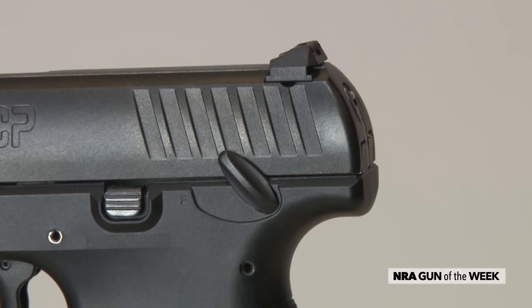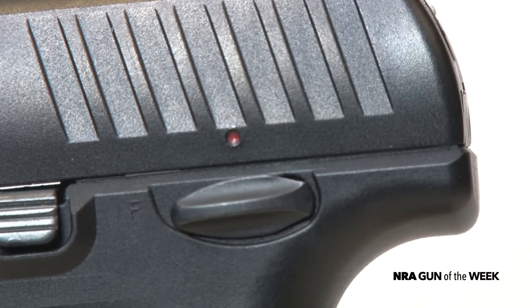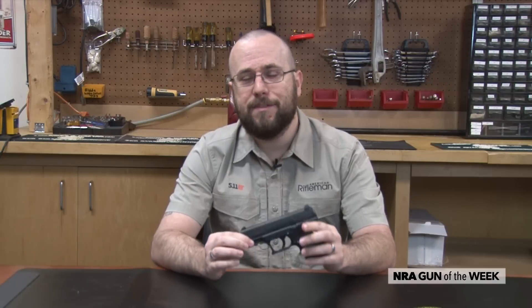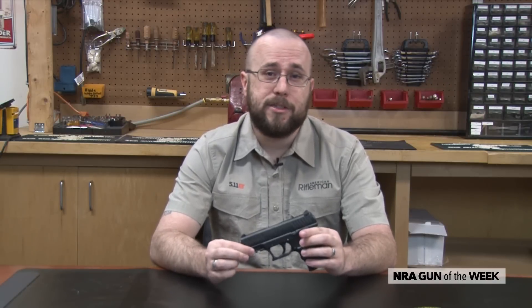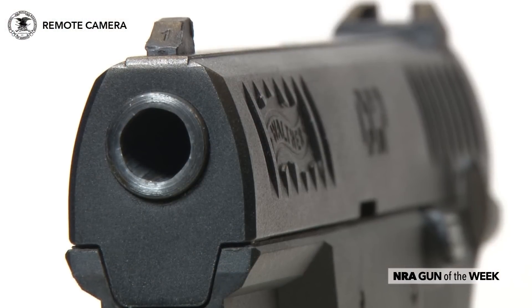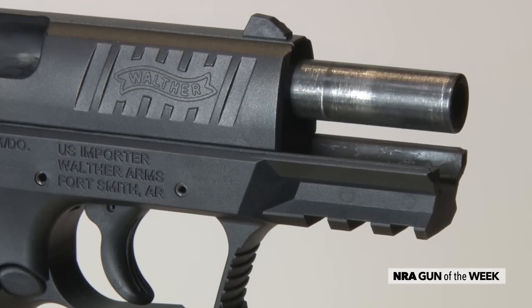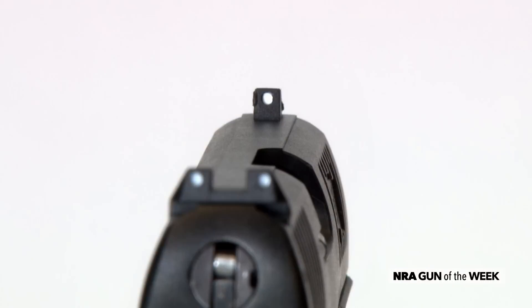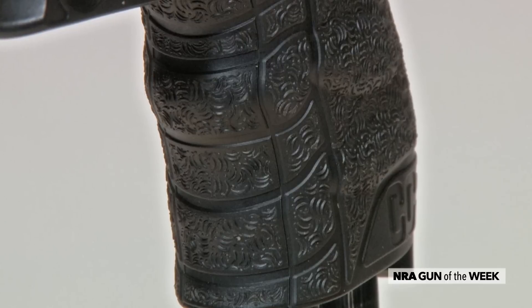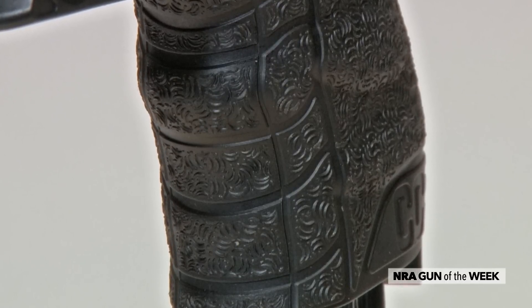The controls are all in the traditional locations with a push-button magazine release, slide lock, and frame-mounted safety, all located on the left side of the gun for right-handed shooters. The gun's slide features both fore and aft cocking serrations, and the dust cover includes several slots of Picatinny rail for the installation of an accessory. The sights are a three-dot setup with a drift-adjustable rear, and the grip exhibits some mild stippling that helps anchor the gun in the hand without being too abrasive.